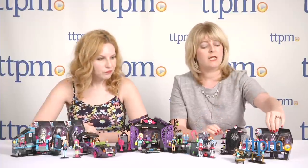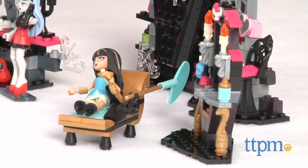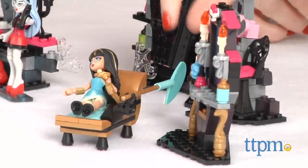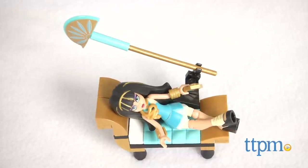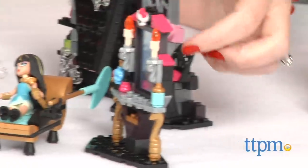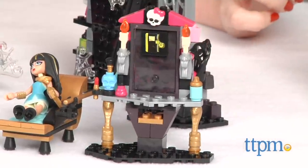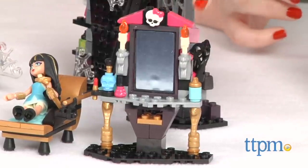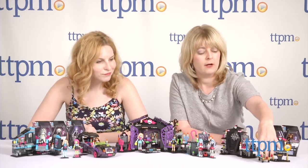We have some small bedroom-type sets over here. This one is Cleo De Nile's Gorgeous Vanity — and it's spelled 'gore-geous,' like gore-gory monster. She comes with a little chaise lounge and a little fan. Her vanity has a fun spinning mirror and some little accessories on the back. Each one of these sets has surprise features. This one is about $11.99.